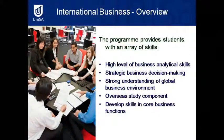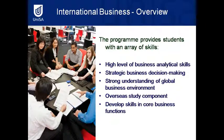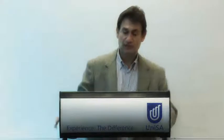What are the skills that students acquire from this program? Basically, students will acquire high-level analytical business skills and strategic business decision-making skills. There's a strong understanding of global business environment, and students will also acquire highly developed conceptual thinking skills. Students also acquire skills in a core functional area.